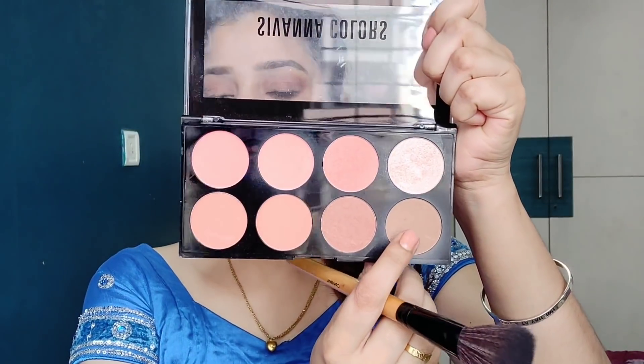Now I am going to apply contour using my favorite Savannah Colors Ultra Blush Palette in number 01 — I'm going to use this shade for contour. Alia does not have a very sharp contour; it's a softer, natural application. Next I'll apply blush with the same contour brush so that everything blends. She's not wearing any heavy blush.